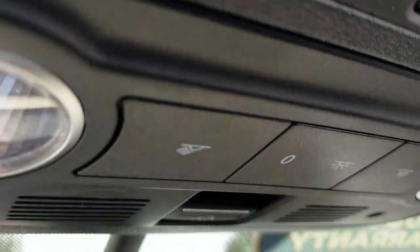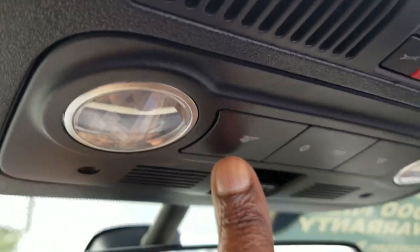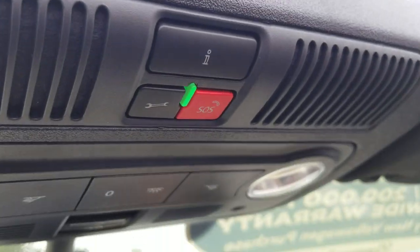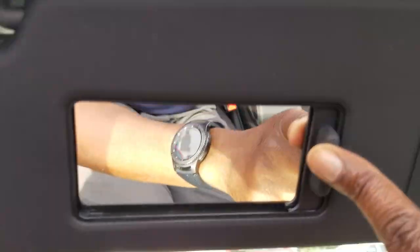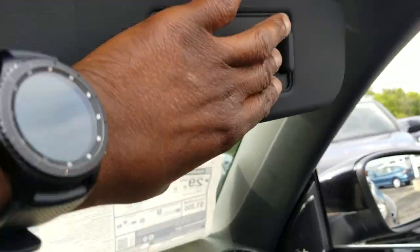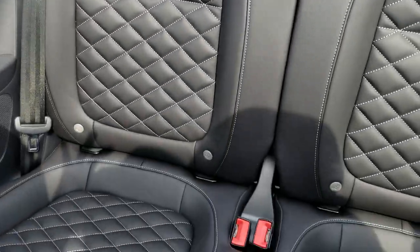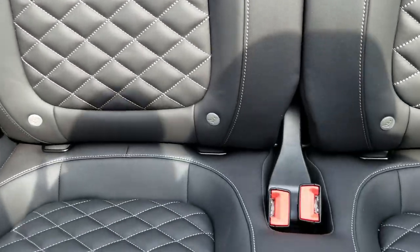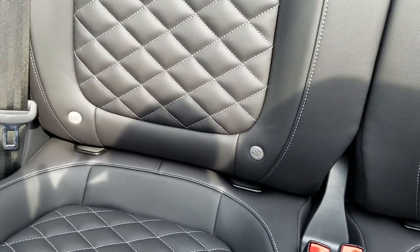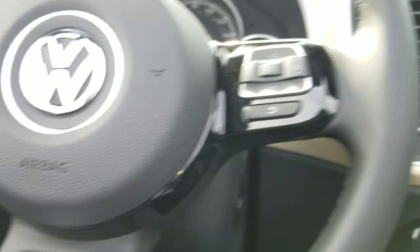Here are the controls for the convertible top, and you have dome light functionality here as well. CarNet of course comes on this car, and it has a vanity mirror on each side. There's a look at your back seat — it continues the rhombus stitching with a nice leather seat. This is a true four-seater; there are LATCH cups for car seats in the back on both sides.